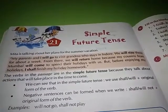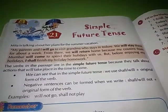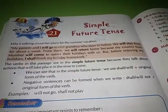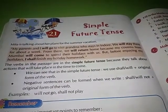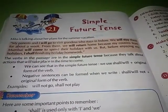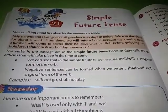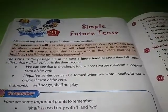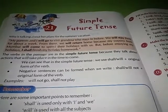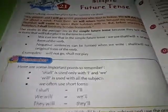The verbs in the passage are in the simple future tense because they talk about actions that will take place in the time to come — in future time. In the simple future tense, we use 'shall' or 'will' plus the original form of the verb. Negative sentences can be formed using 'shall not' or 'will not' plus the original form of the verb. For example: will not go, shall not play.